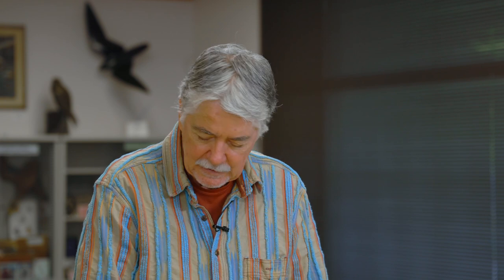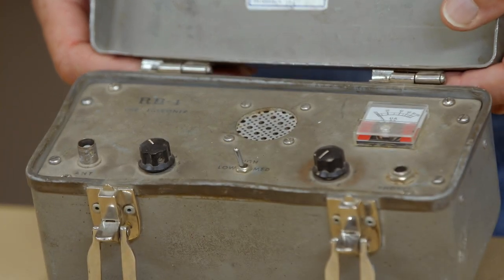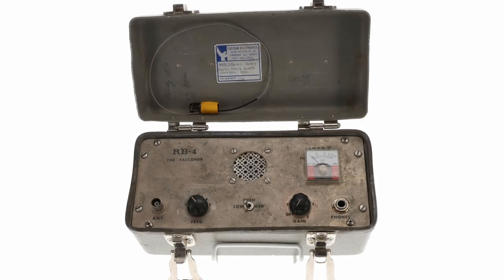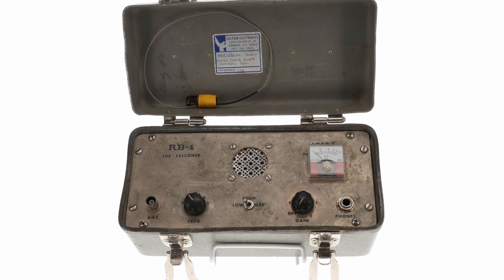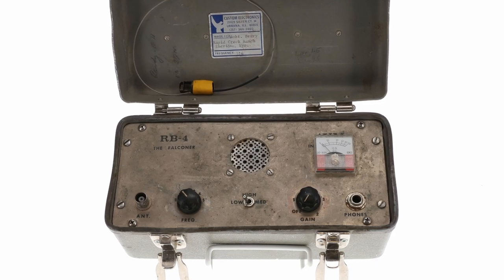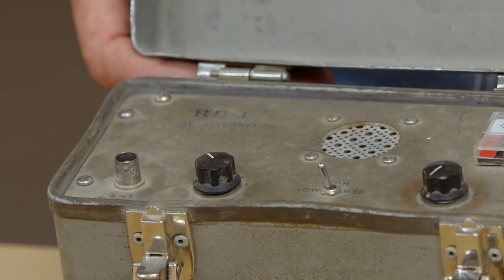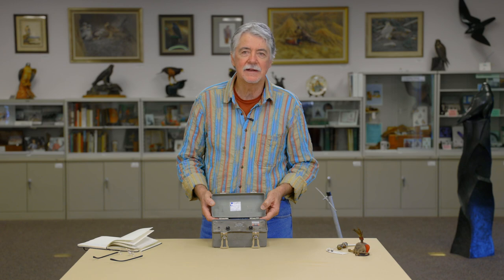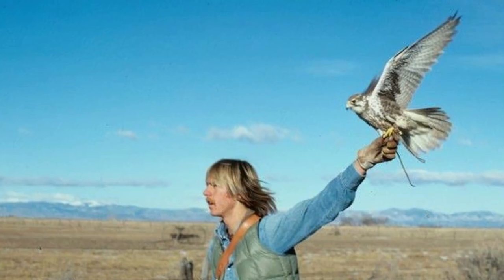In 1971, the evolution of telemetry progressed to the point where Tony Zelpo came out with the RB4 — the falconer. This was the first compact, affordable, falconry-specific receiver available to the falconry community. The RB stands for Robert Berry. This is the classic that we all started out with in the late 70s and early 80s, and it made an incredible change in falconry.